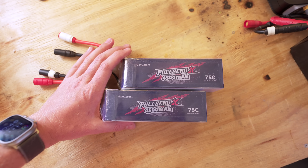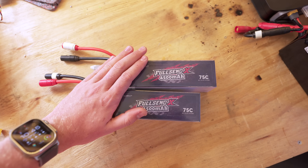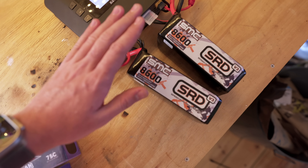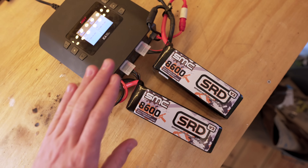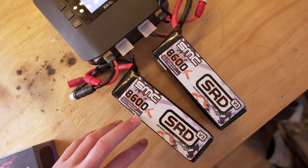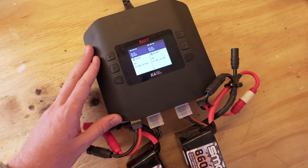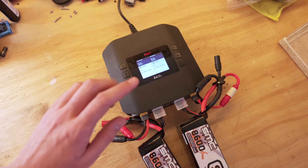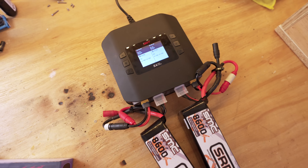I was running with the iFlight Full Send batteries — normally for drones, but they work really well for this too. Now I've upgraded to the SMC Drag Run Series and these batteries are phenomenal, delivering tons of current with the lowest voltage sag I've seen. I'm also running with the ISDT K4 charger, which is a super nice 8S-capable charger.